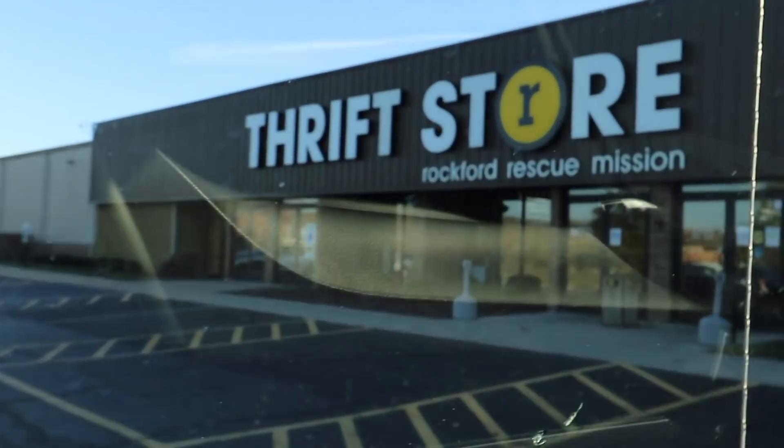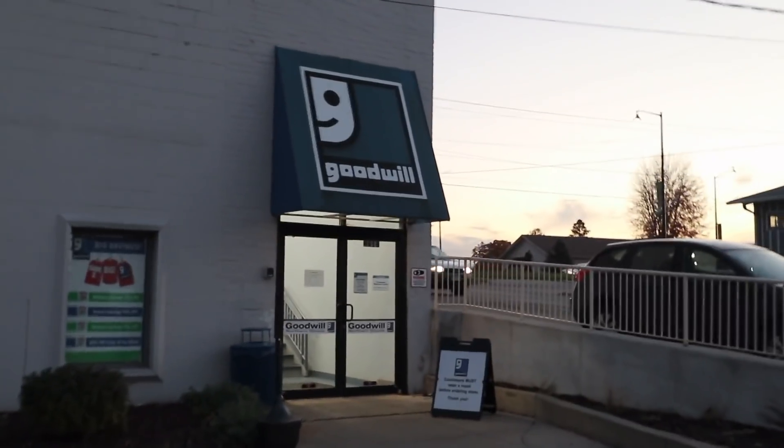Today I decided to go to two of my favorite thrift stores all in one day, all in one video. This is actually pretty normal for me to do — I just somehow haven't filmed a video where I show you guys both thrift stores at once. I actually don't think I have, so let's get into it.